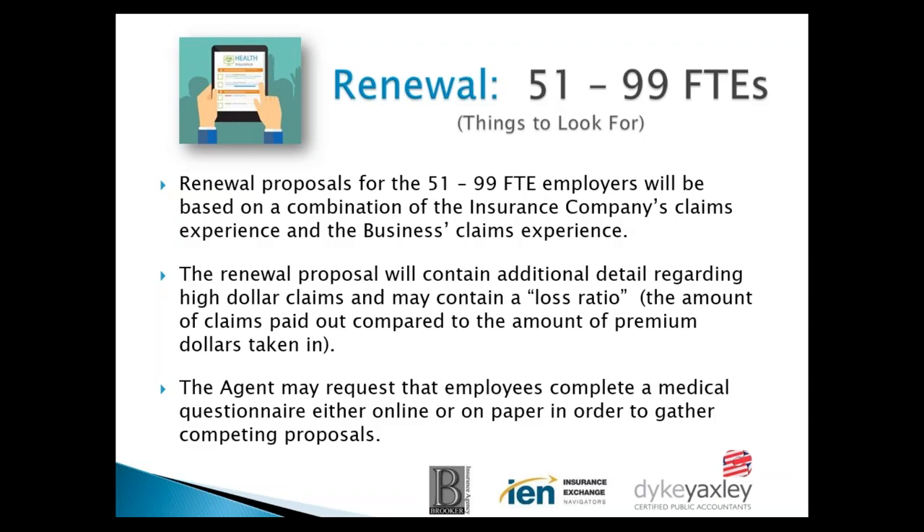In the 51 to 99 employee category — that's 51 full-time equivalents up to 99 — employer renewal rates will be based on a combination of the insurance company's claims experience and the business's own claims experience. Generally for this size, it's more the insurance company's claims experience overall, with the business having maybe 30 to 40% of their renewal based on their own claims. The renewal proposal will probably contain additional detail regarding high-dollar claims and may contain a loss ratio — that's the amount of claims paid out compared to premium dollars taken in.